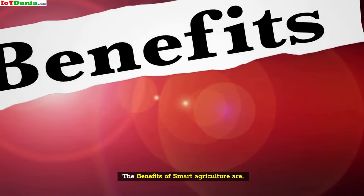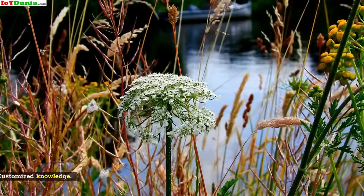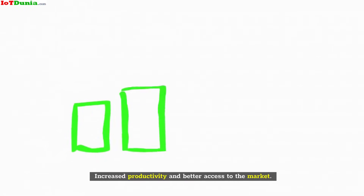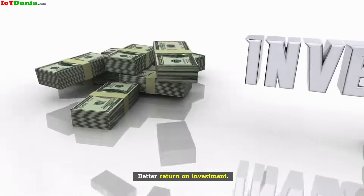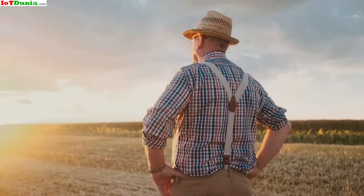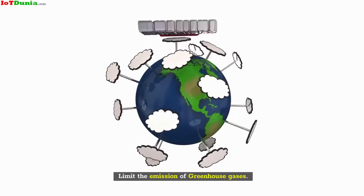The benefits of smart agriculture are: real-time information of the farm, customized knowledge, increased productivity and better access to the market, better return on investment, less manpower requirement on fields, and limiting the emission of greenhouse gases.